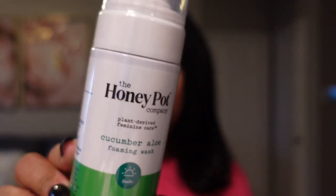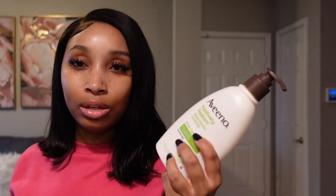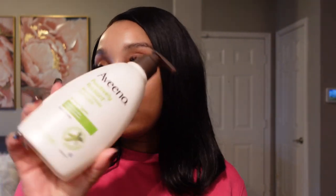I got the Honeypot Cucumber Aloe foaming wash for my feminine area. I've been loving the Honeypot feminine wash — this is my second time getting it. The first time I got the sensitive one but they didn't have that, so I wanted to try this one. Next is the Aveeno Positively Radiant Brightening Cleanser. Since they were under construction, things were moved around and this isn't the one I normally get, but it's what they had so I went ahead and got it.